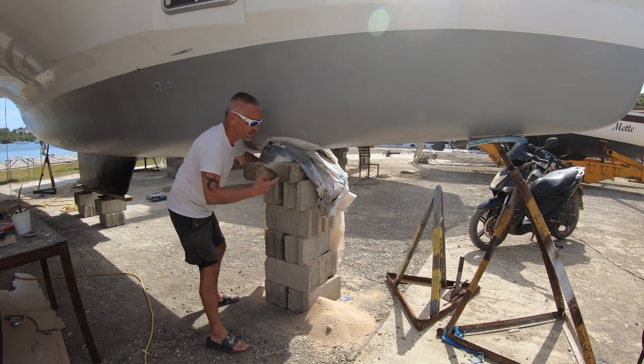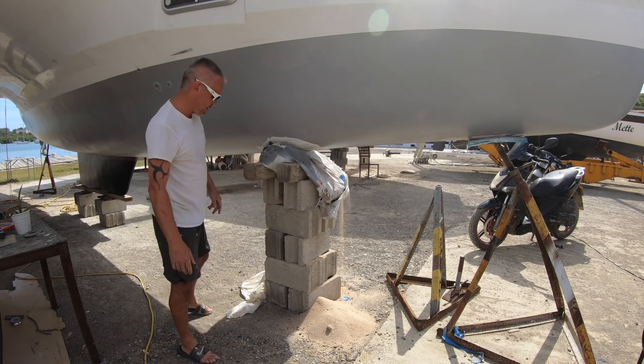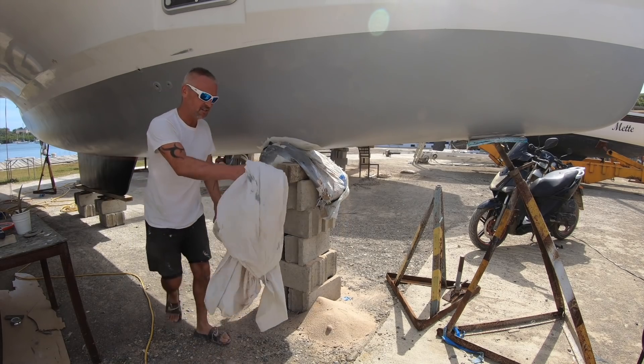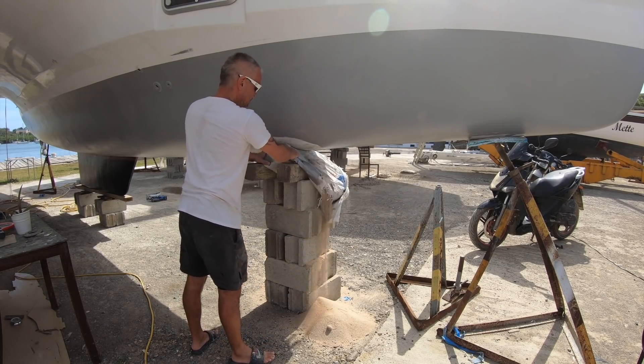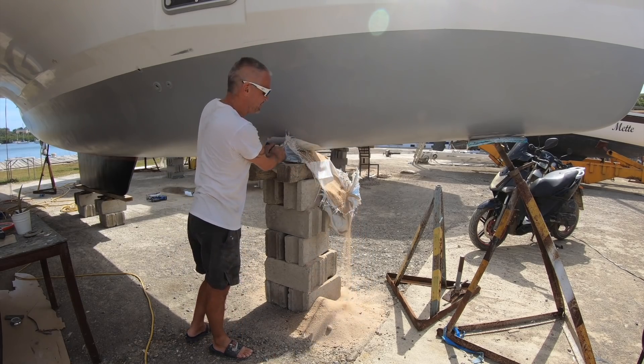Guys, this is what our boat has been sitting on - these dodgy blocks. We had to wrap a bed sheet around to keep the sand from falling out of the sandbag. Look at that - that's how you support a boat? I don't think so.